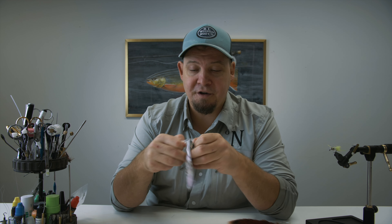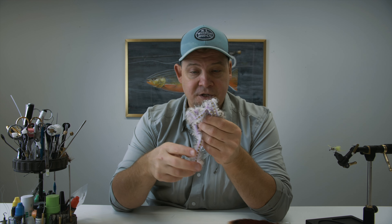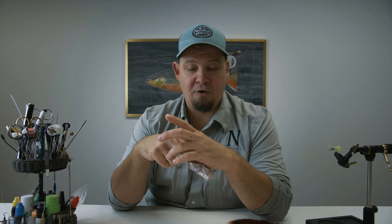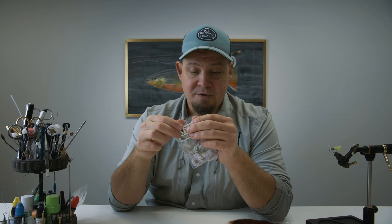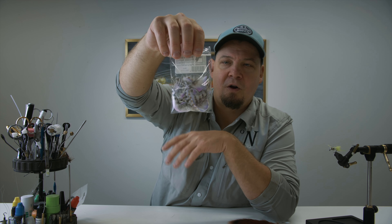We have a ton of different rabbit zonker strips in the sale category as well. These are hairline barred rabbit, great for all types of streamers and all types of salmon flies. And this is just one example of one of the colors that are in there.